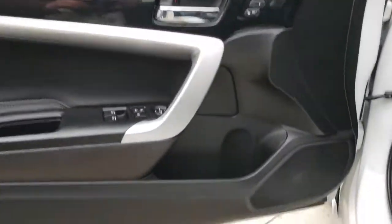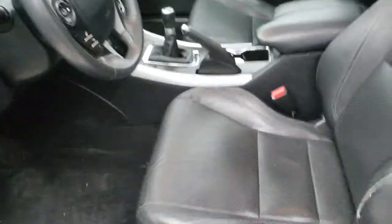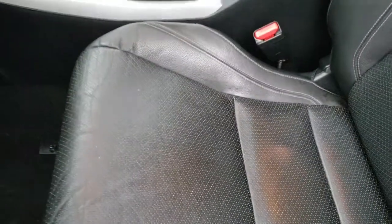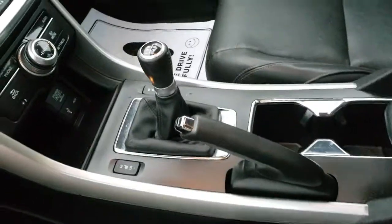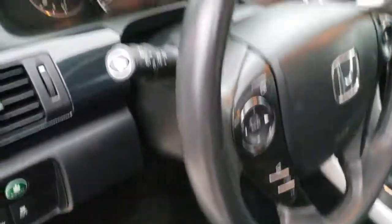Moving to the interior, which is in pretty good shape. The door panels show no real signs of wear — there's a tiny bit of shoe marks on the edge and a couple of shoe scuffs in the door sill. The driver's seat is showing a little bit of wear on the bolster, and there's a little bit of marking on the seat itself. The console is in pretty good shape with a couple of small nicks, but everything works — opens and closes fine.